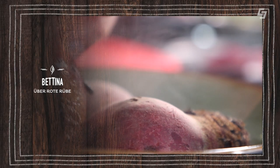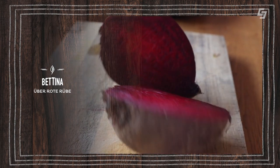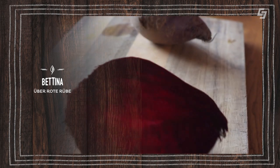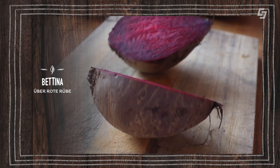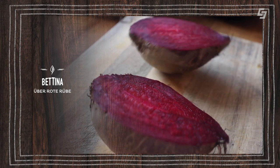Die rote Rübe, die kleine rote Superknolle, hat den Wirkstoff Betanin enthalten. Das ist der rote Pflanzenfarbstoff. Er wirkt schützend auf unsere Zellen und auf Zellveränderungen und hemmt auch Entzündungsprozesse im Körper. Die Leberzellen werden ebenso stimuliert und Giftstoffe besser abtransportiert. Es ist Eisen enthalten, B-Vitamine, Vitamin C, Zink und Selen – all diese Wirkstoffe helfen, mehr Sauerstoff in den Körper zu bringen.